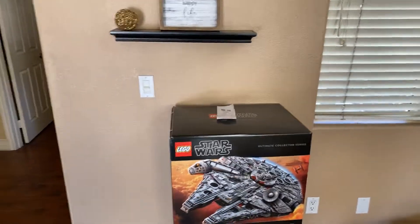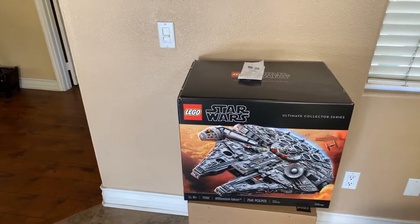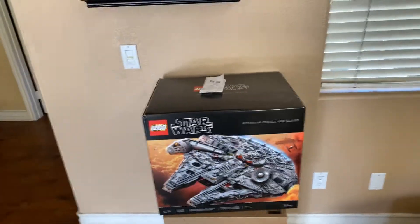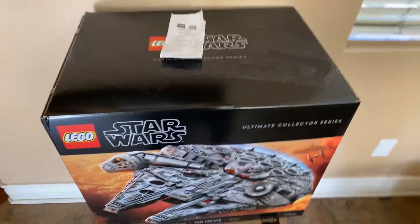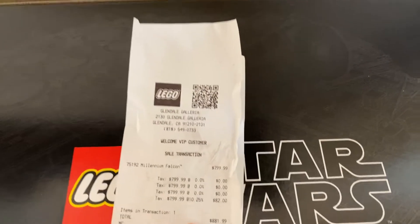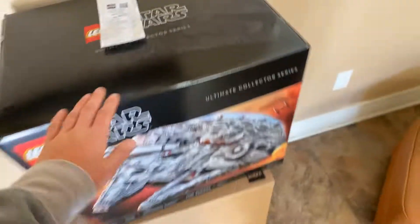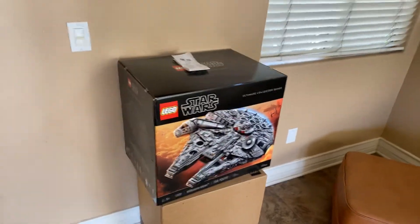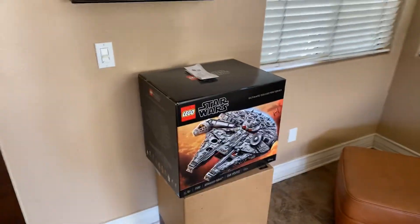It's free worldwide shipping, so it doesn't matter if you live in the United States where I'm located or anywhere else in the world. And here's the receipt in case you're wondering — got that nice 10.25% sales tax here in Southern California. So anyways, enter the giveaway if you want to win an $800 set for free. If you live in California, it's closer to a $900 set.